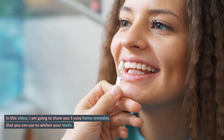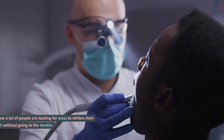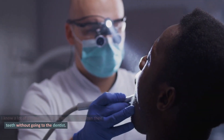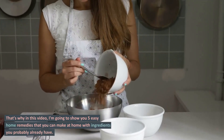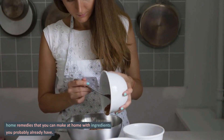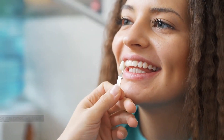In this video, I am going to show you 5 easy home remedies that you can use to whiten your teeth. I know a lot of people are looking for ways to whiten their teeth without going to the dentist. That's why in this video, I'm going to show you 5 easy home remedies that you can make at home with ingredients you probably already have. So stay tuned, we begin.